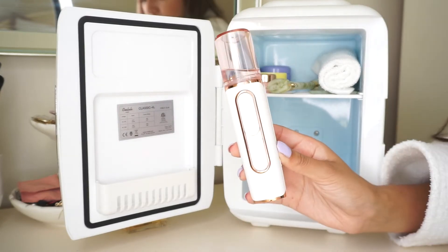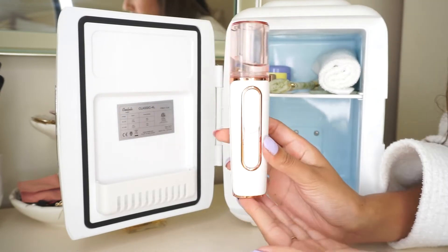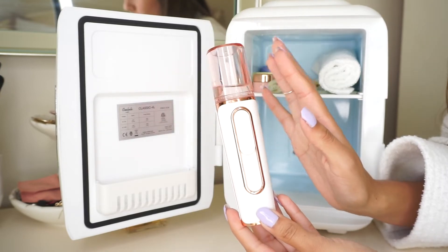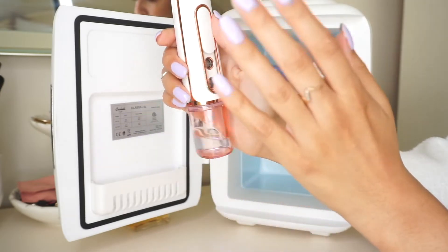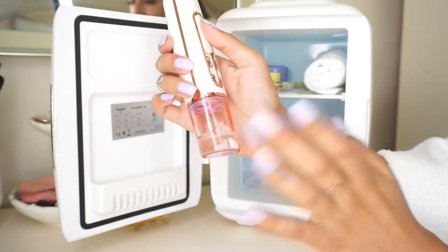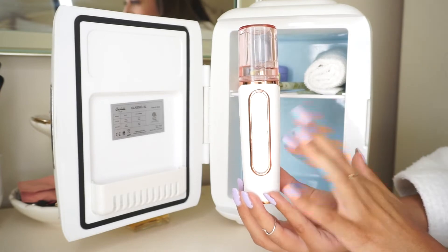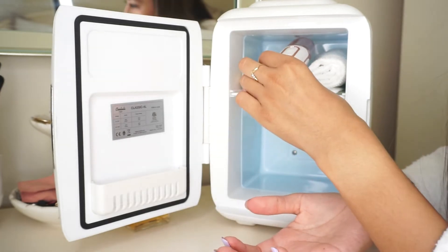Lastly at the top is my facial mist spray. I put my rose water in it — as you can see a nice mist comes out. I got this from Amazon and it's just so refreshing, especially after it's been in the fridge for a while.